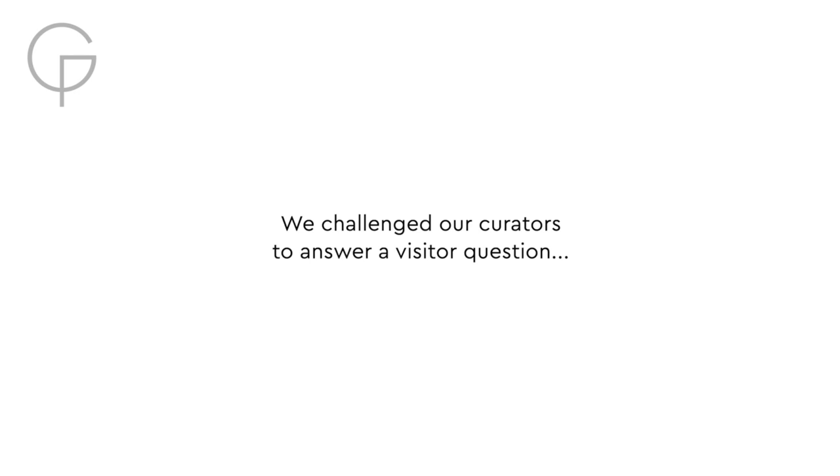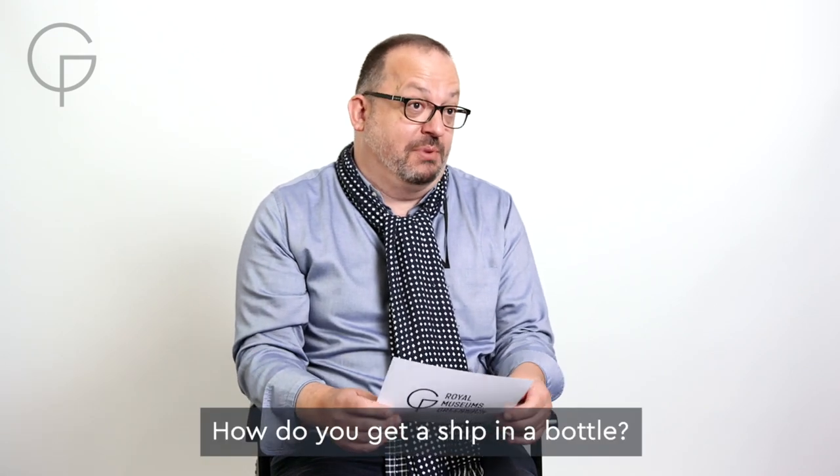I'm Robert Blythe and I'm Senior Curator of World and Maritime History. How do you get a ship in a bottle?